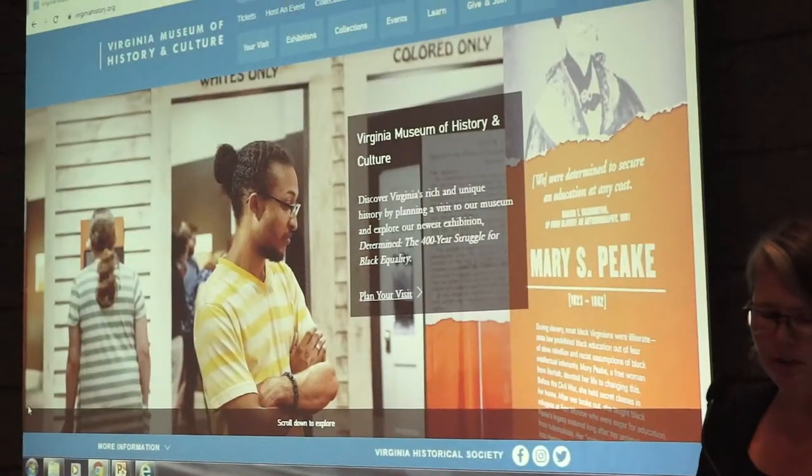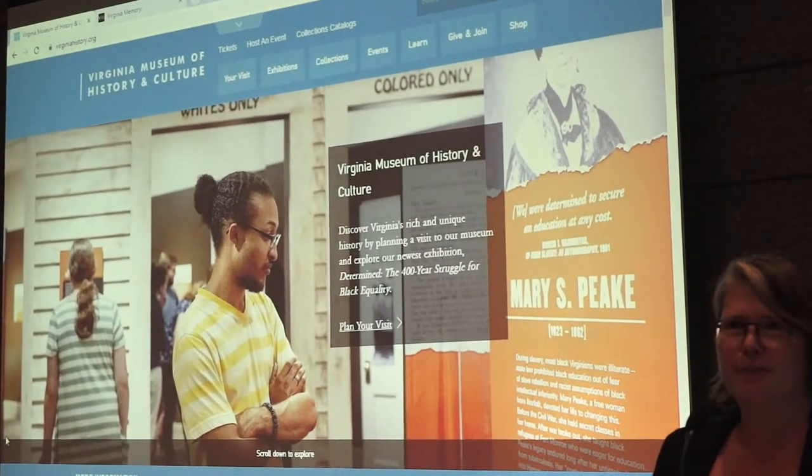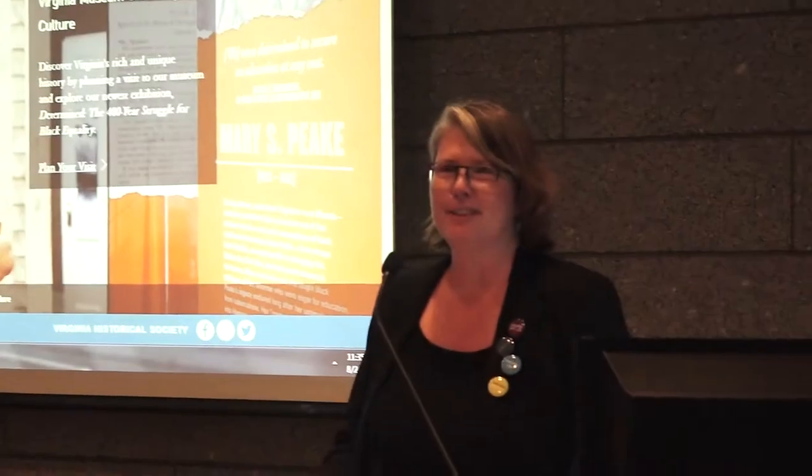I've pulled up our website to give you an idea. You can find us at www.virginiahistory.org. The Virginia Historical Society's collections are housed within the Virginia Museum of History and Culture. We are a non-profit founded in 1831. In addition to manuscripts, we also collect art, books, historical objects, maps, and photographs. So we've got a lot of history — a lot of stuff in that building.